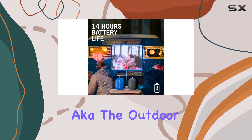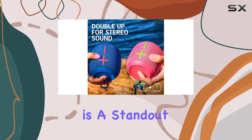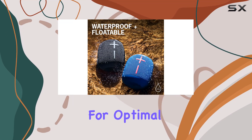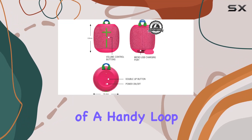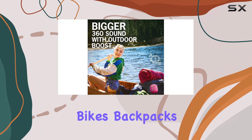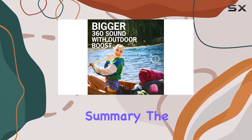The magic button — aka the outdoor boost button — is a standout feature. It instantly enhances loudness and clarity for optimal outdoor listening. The inclusion of a handy loop adds to the portability, making it easy to carry on bikes, backpacks, or any big adventure.